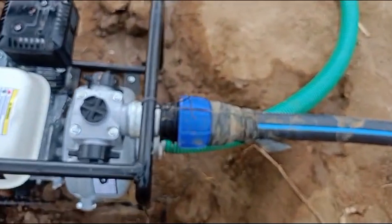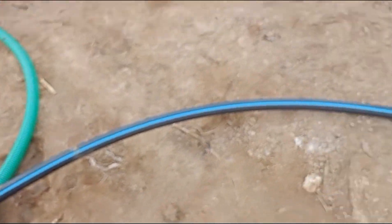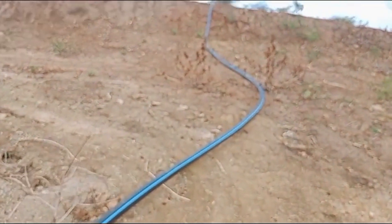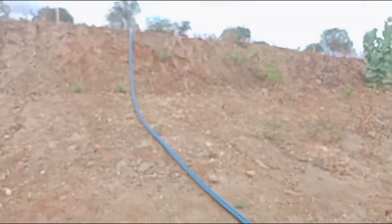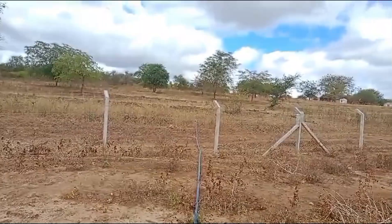We're using HDPE pipes to transport the water from the pump. These pipes are highly durable and have a lifespan of more than 50 years. They come in 100 meter rolls, reducing the need for too many connections, which helps avoid leaks and maintain water flow efficiency.